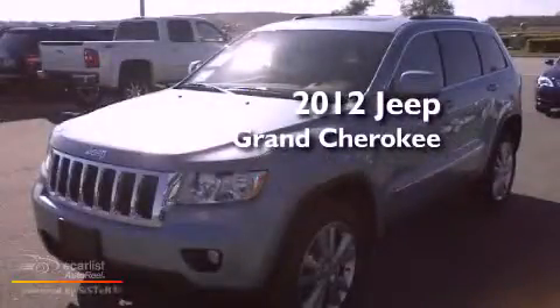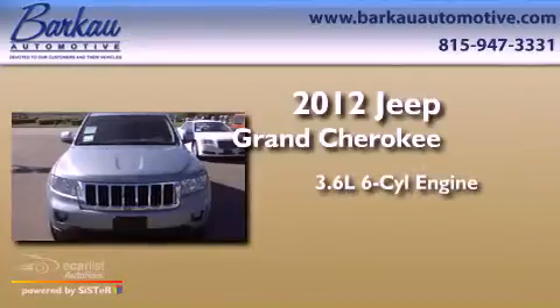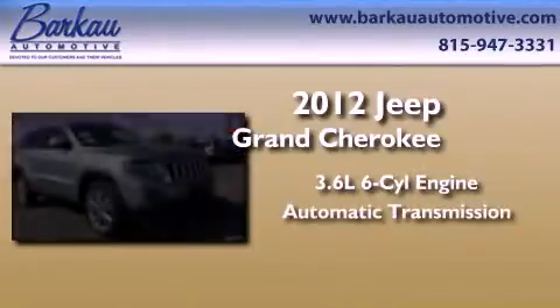This is a brand new 2012 Jeep Grand Cherokee. It has a 3.6-liter six-cylinder engine and an automatic transmission.